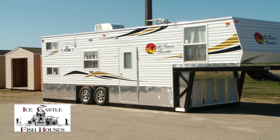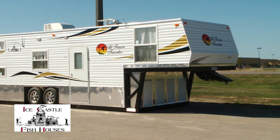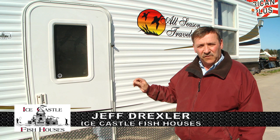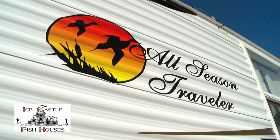This is our 8x28 fifth wheel model, all hydraulic frame, stone guard all around, aluminum siding, camper door. This is also set up with a full RV package for all season use, shower and full bath and everything, real pine interior.